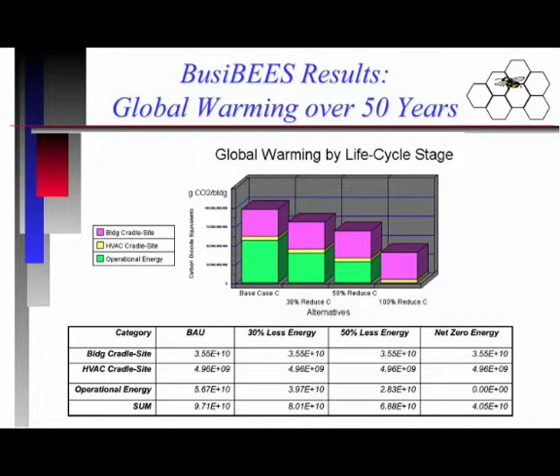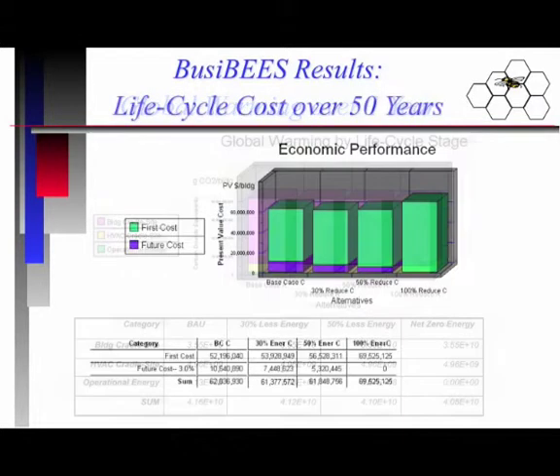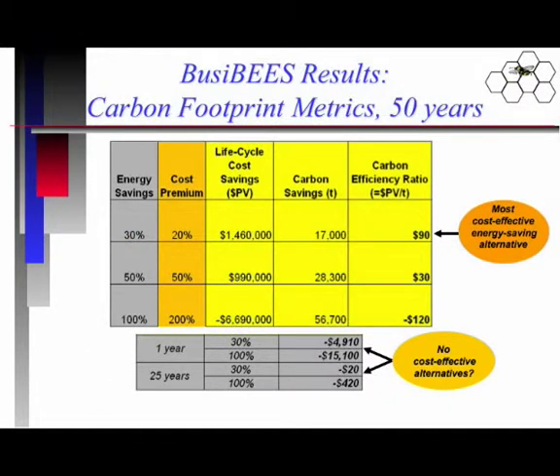You can see the construction of the building accounts for about a little bit less than half of the environmental performance score — and by the way, it's better to have a lower environmental performance score. If you were to change your study period and only look at a one-year time horizon, the whole game changes. It turns out that the operational energy consequences are very much negligible over that short period. Life cycle costs can be scored based on first cost and future cost, but it gets interesting when we develop these new carbon footprint metrics.